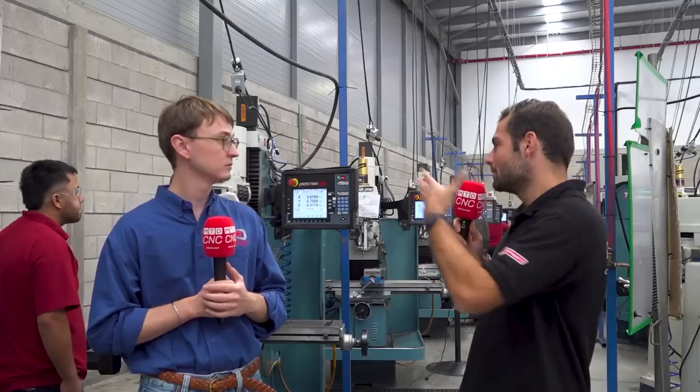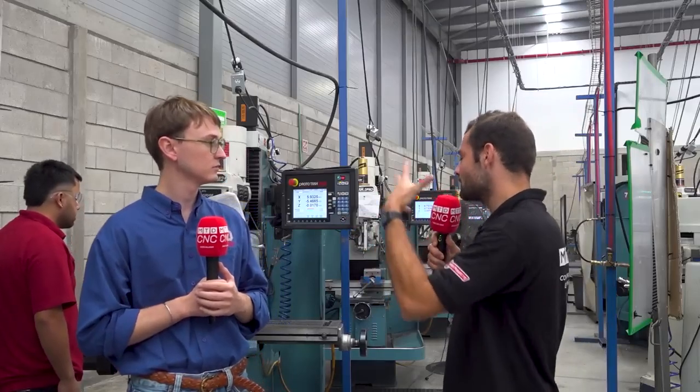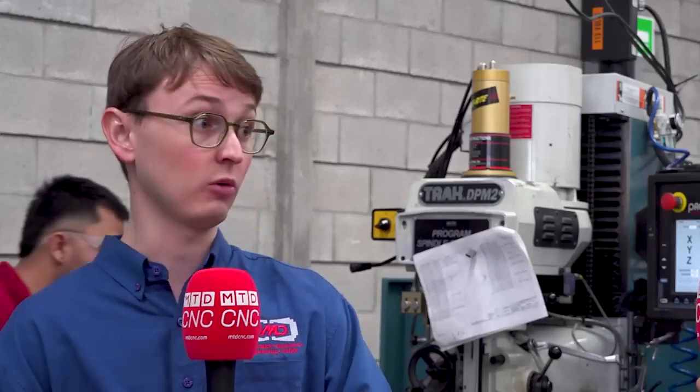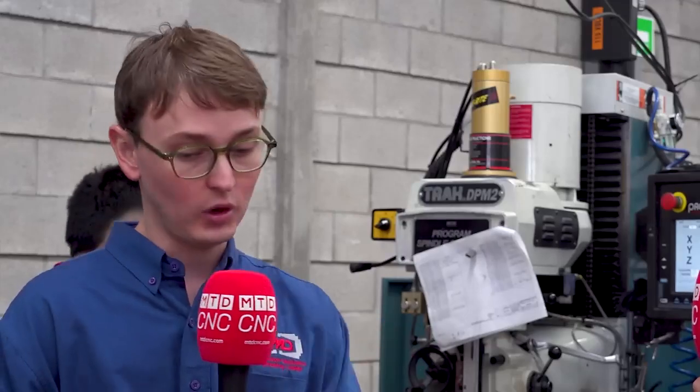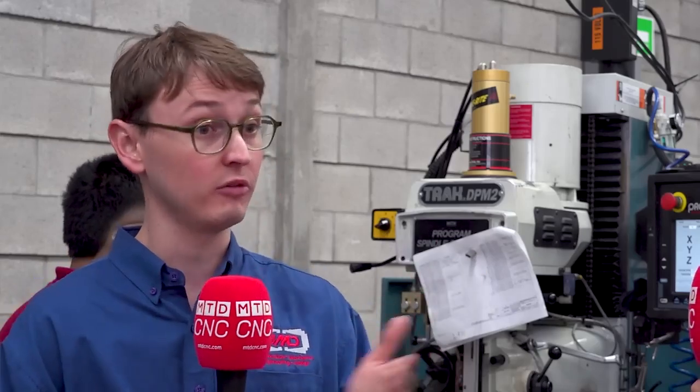There are also knock-on effects for the fact that your operators can start using these machines earlier, rather than trying to learn production CNC machines. Getting talent is a critical component in our industry, and we can't have a new person take a year to start manufacturing parts. These machines are very, very simple — they take a lot of the skill of the worker out of the equation. A new person can pretty much be producing parts in two to three months, because they simplify so much of the process.